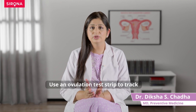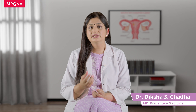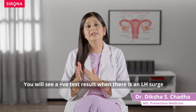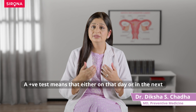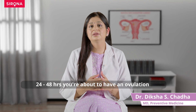By far the easiest way to track your ovulation is by using ovulation test strips. Very similar to how a pregnancy test works, you just need your own urine sample to test these strips. Just like a pregnancy test checks for HCG levels, an ovulation test checks for LH hormone levels in your body, and when there is an LH surge, the test result will show positive — meaning that either today or within the next 24 to 48 hours, you are about to ovulate.